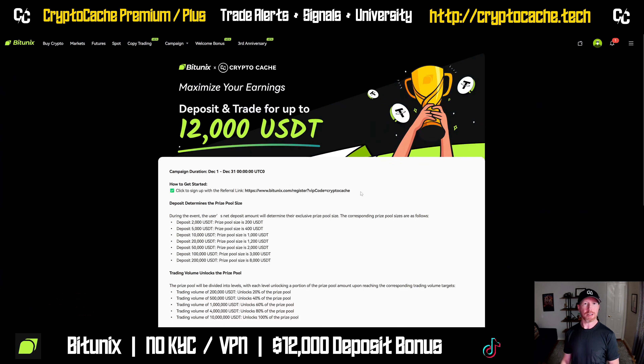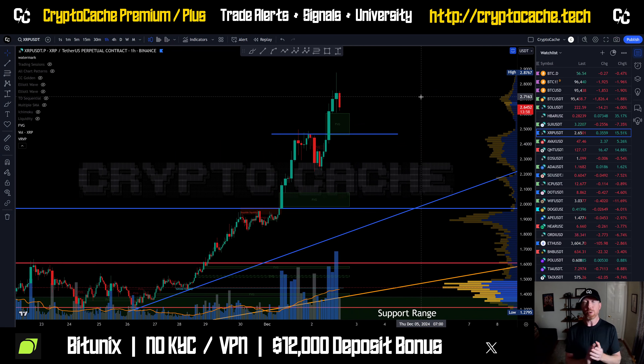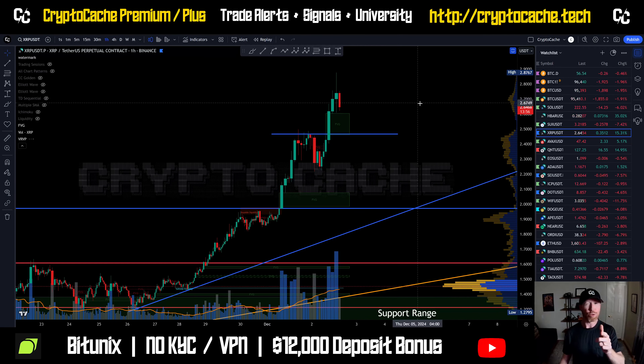Either way, make sure you check out BigInX2 — no KYC, it's a VPN exchange. If you use my link to register, you'll get a $12,000 bonus depending on your deposit — pretty substantial deposit rewards. They had a $60,000 prize pool last month spread amongst the top 20 traders, which was really cool. Anyway, I appreciate your time. We'll look forward to seeing the next one. Have yourself a great day. We'll see you soon. Bye-bye.